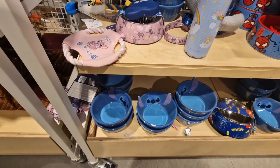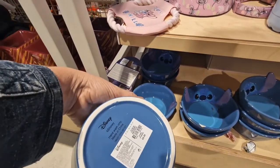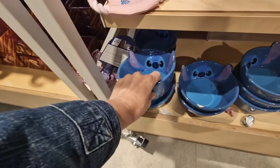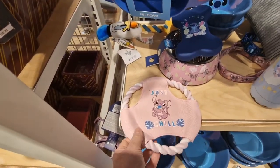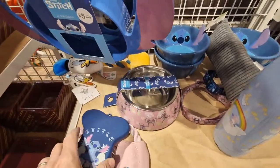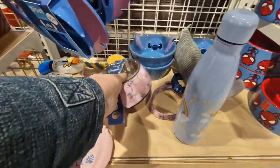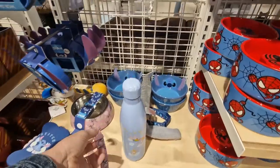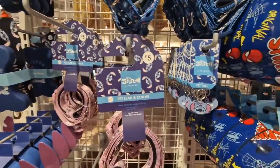Staying with the Disney theme — there you go, a Stitch bowl. £6.00 for your Stitch bowl. And your dog toy. A Stitch brush. Another pet bowl £5.00. Even a collar — there you go, there's collars and a lead. £5.00.